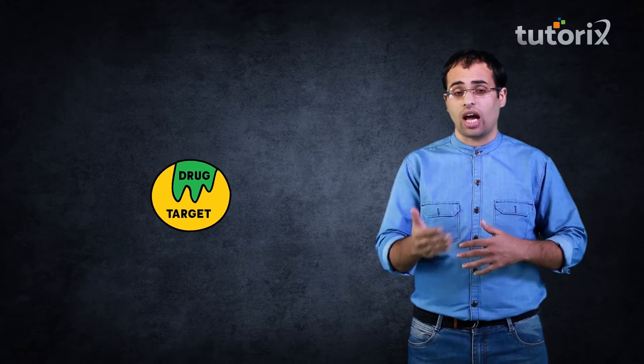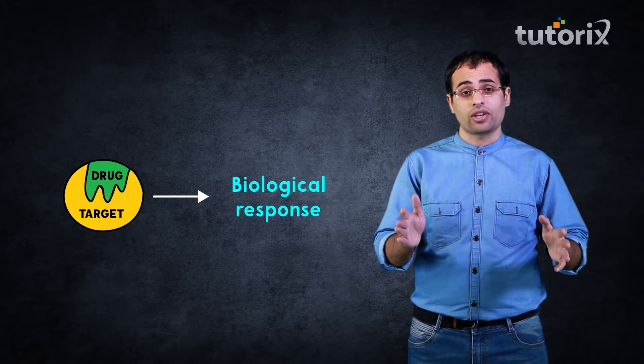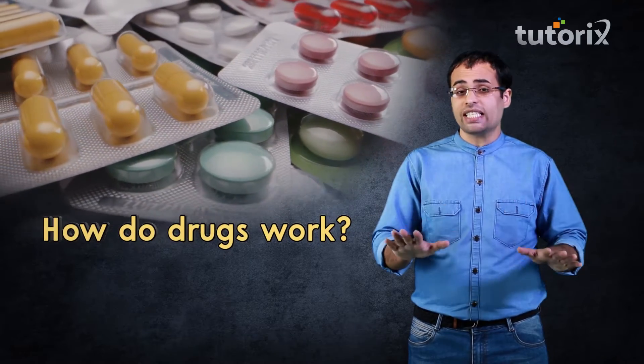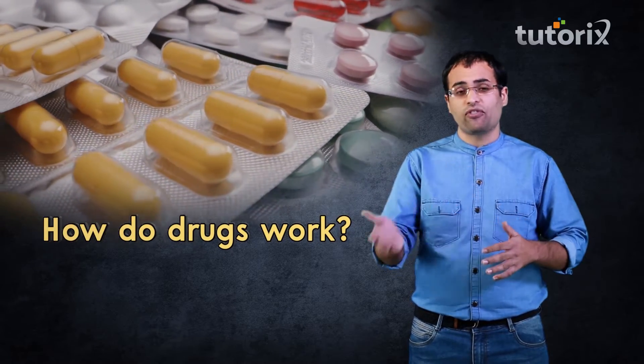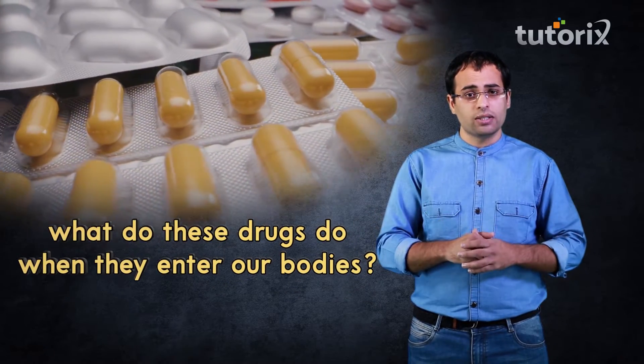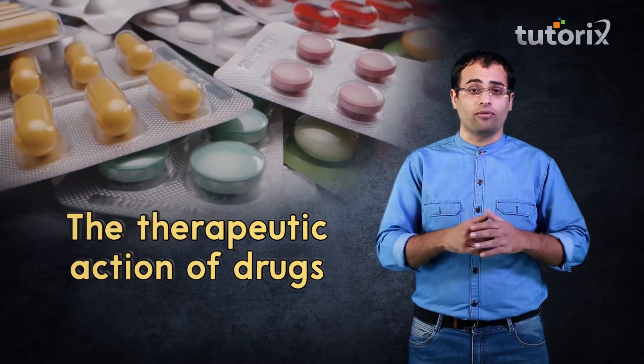Hello everyone! In the last class we learned about the mechanism of interaction of drugs with their targets — in simpler terms, how these drugs work. But in today's class we will learn the answer to a different question: what do these drugs do when they enter our bodies? In scientific terms, the therapeutic action or effects of drugs.